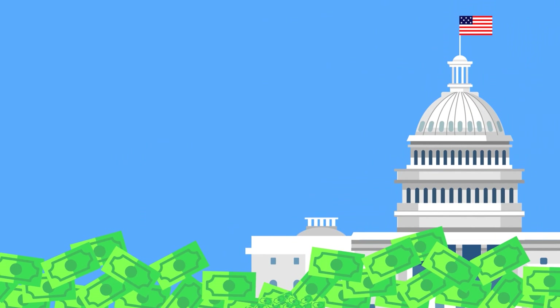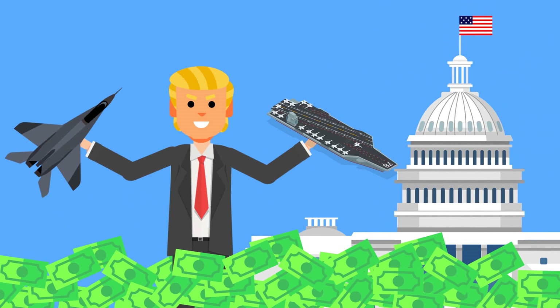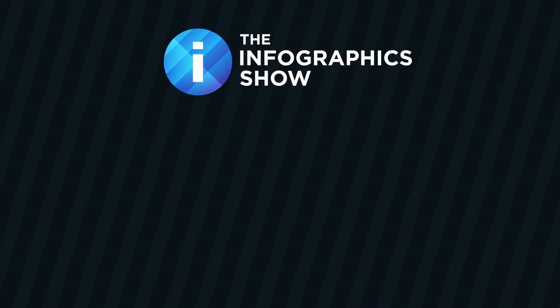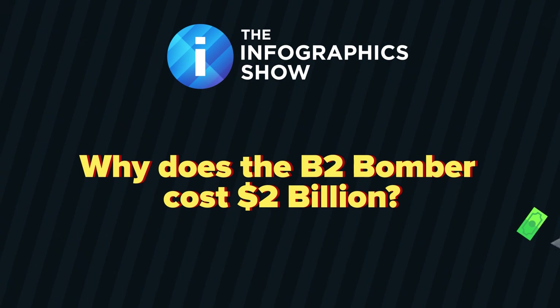So just what has been the biggest single expenditure on U.S. military hardware? What has been the most dramatic dollar-per-man expenditure? With each American tax-paying citizen contributing over $30 on the production of it, we attempt to answer that question today. On this episode of the Infographics Show: why does the B-2 bomber cost $2 billion?